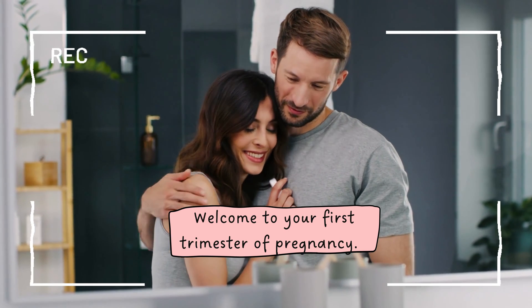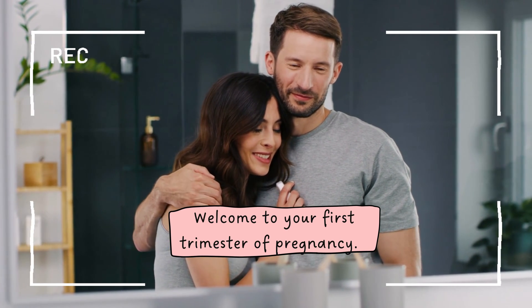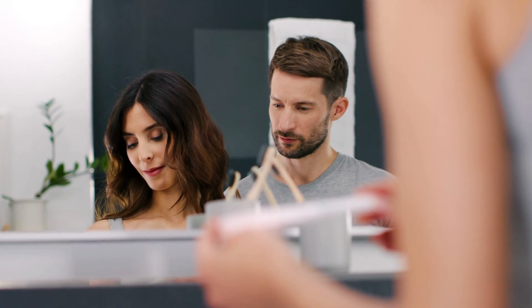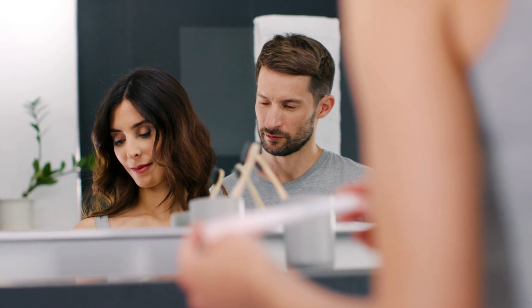Hello, future parents. Welcome to your journey through the first trimester of pregnancy. Get ready, as we're about to venture on an adventurous journey from the beginning of pregnancy to the 13th week. Without any more delay, let's jump right in.